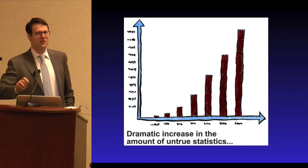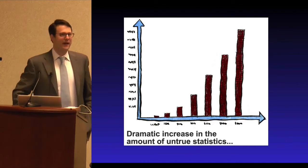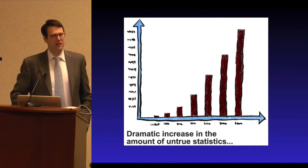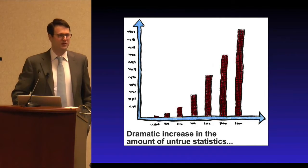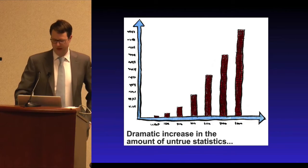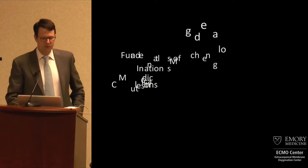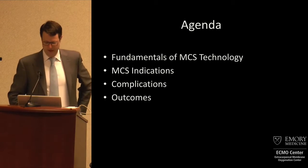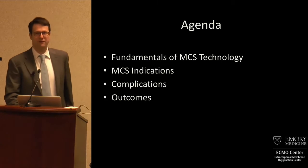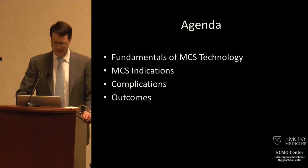It has to do with this presentation, in that this is a dynamic field. The data is changing on a regular basis, and the numbers I'm going to give you today are reflective of the field as I perceive it, but it's important to understand that there are other perspectives out there. This is a list of disclosures, none of which have anything to do with ECMO or extracorporeal support.